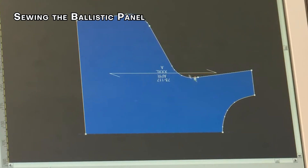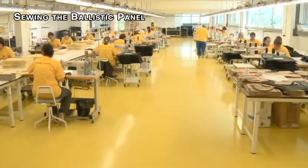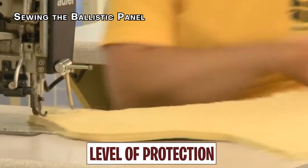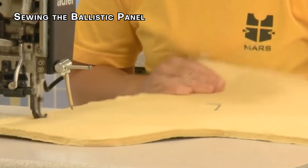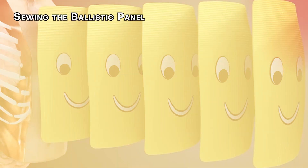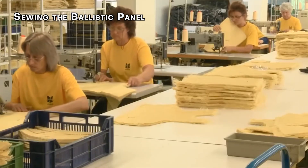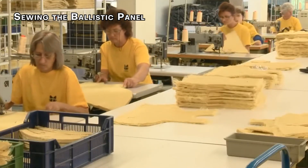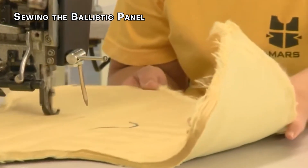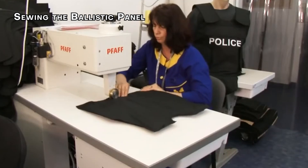After cutting the sheet material, the next step is to assemble the layers into a ballistic panel. The number of layers required depends on the level of protection needed. For example, a vest designed to stop high-velocity rifle rounds will have more layers than one designed to stop handgun bullets. In the case of Kevlar, the layers are stitched together to form a complete panel, which helps hold the layers in place and ensures the panel can absorb and distribute the force of an impact.